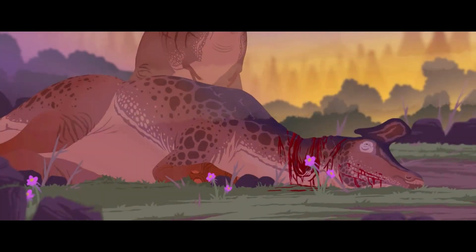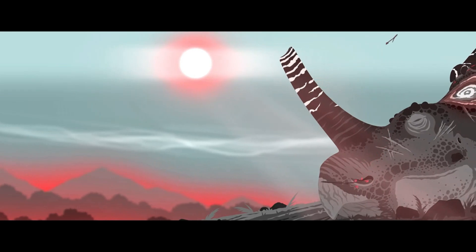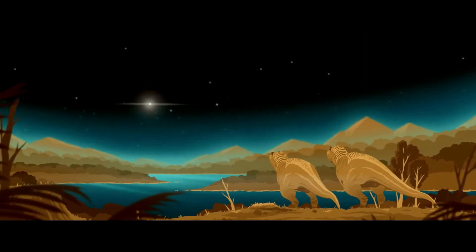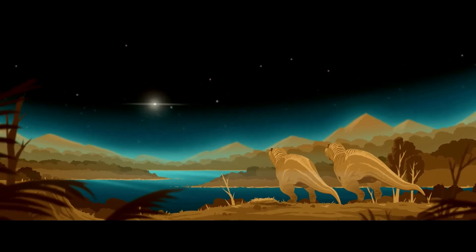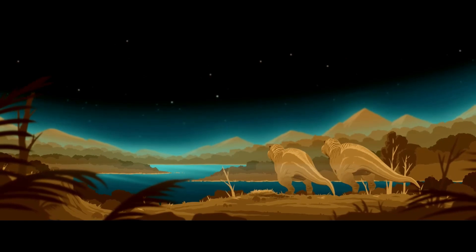I highly recommend this show. It's freely available on YouTube and the link is in the description. The Dinosauria Animated Series is a well-crafted piece of paleo media that I hope you all care to watch. For further information, David Armsby has posted a making-of video for each episode.